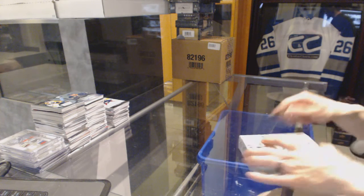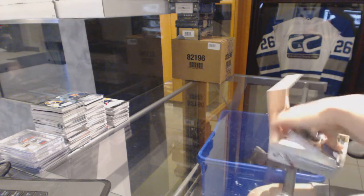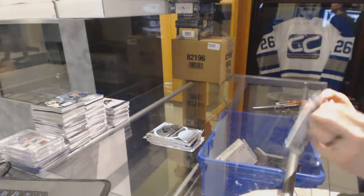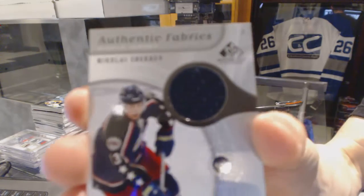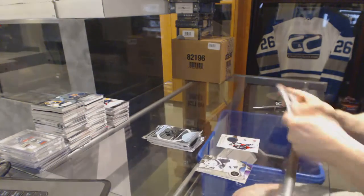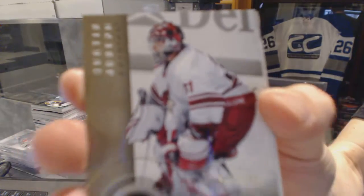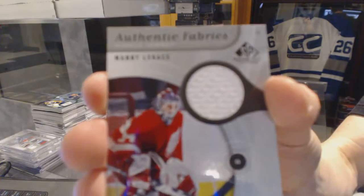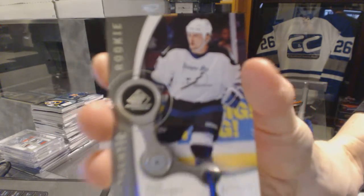Continuing on CNC group break number 6196, we're on to the 0506 SP Game Used and M15-16 Upper Deck Ice. Starting with the SP Game Used: we've got an authentic fabric for the Columbus Blue Jackets Nikolai Zherdev, a base gold numbered to 100 for the Arizona Coyotes Curtis Joseph, authentic fabrics for the Detroit Red Wings Manny Legacy, and a rookie numbered to 999 for the Tampa Bay Lightning Nick Tarnaski.